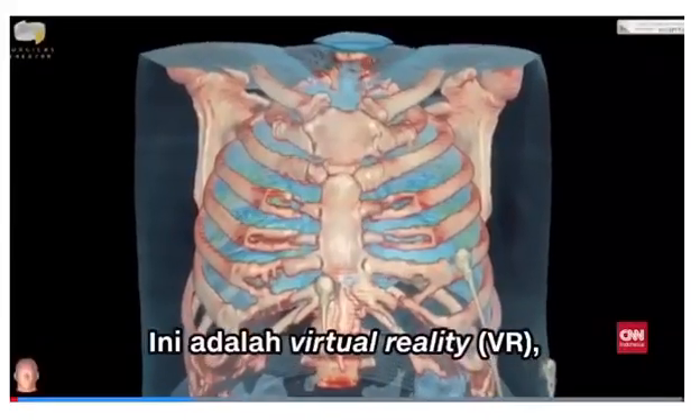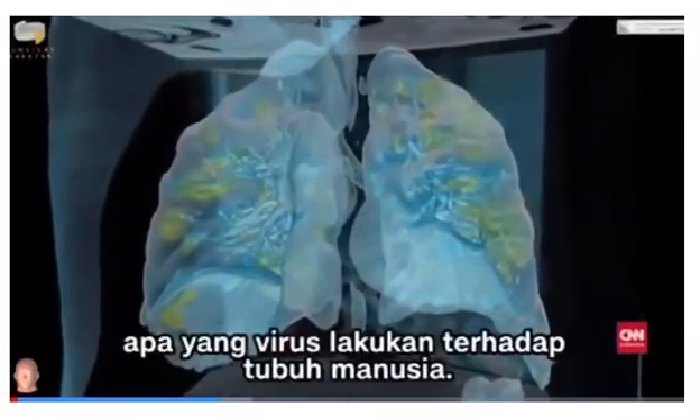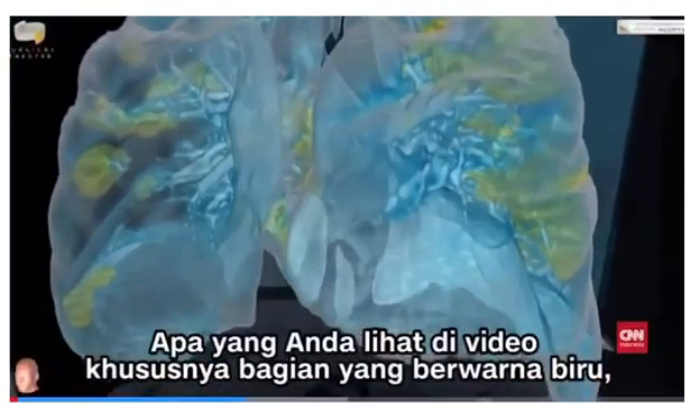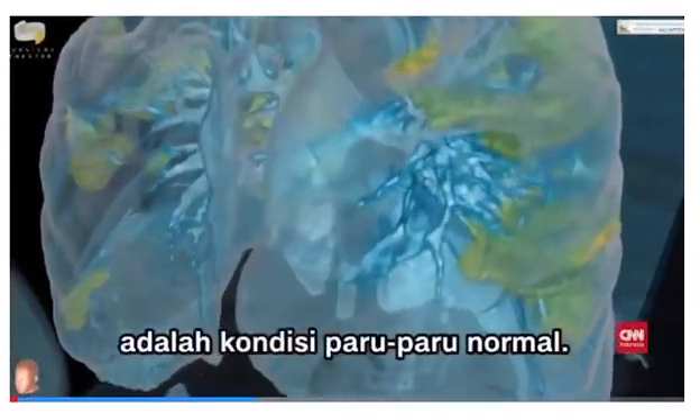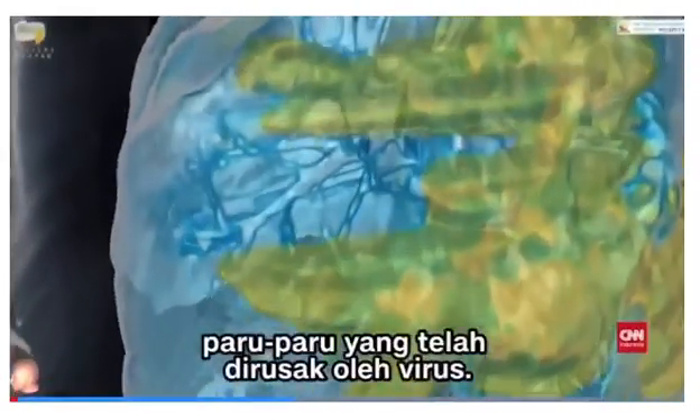And this is a virtual reality, a 360-degree rendering that shows exactly what the virus does to the human body. The blue part is the more normal lung, but anything that you're seeing in yellow is lung that is being destroyed by the virus.